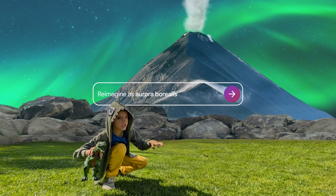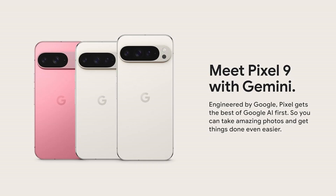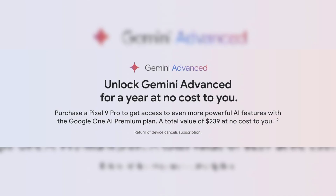Okay, I guess not even the sky is the limit. Check out the link in the video description to buy your Google Pixel 9 Pro with Gemini on Amazon today.